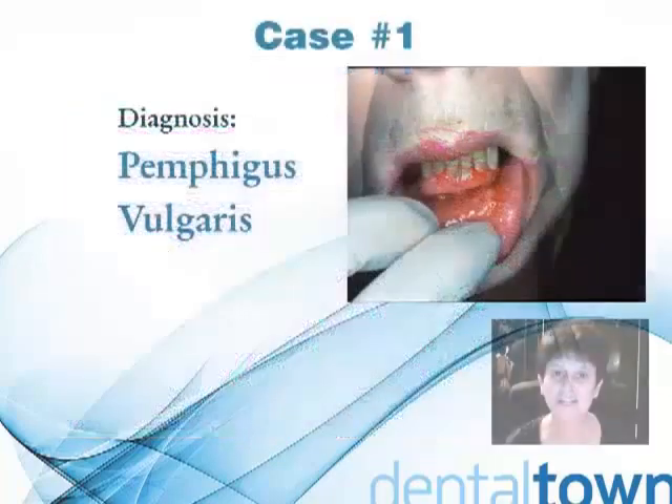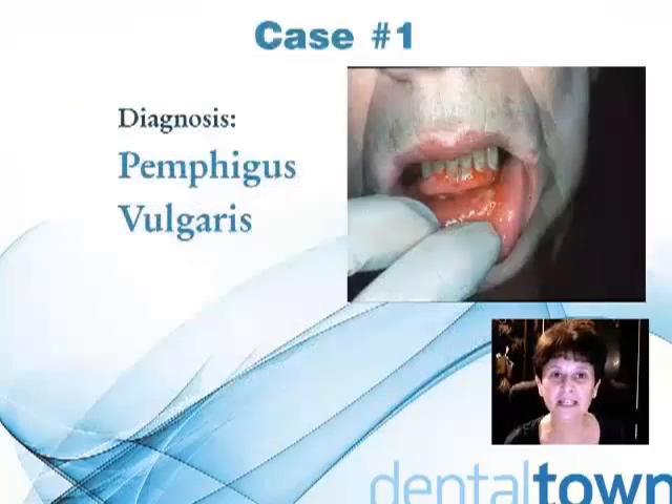Here's our diagnosis: Pemphigus vulgaris. Vulgaris is Latin for common.